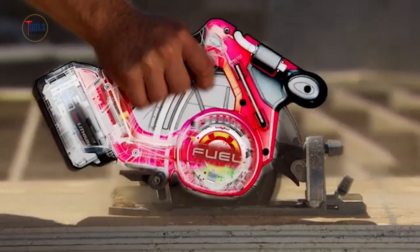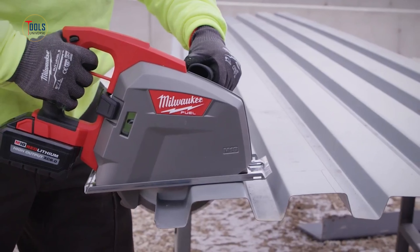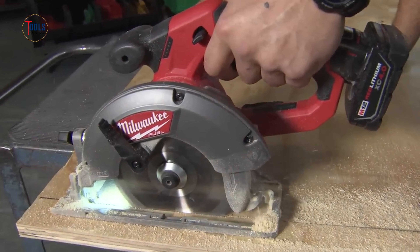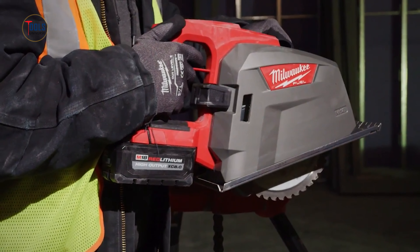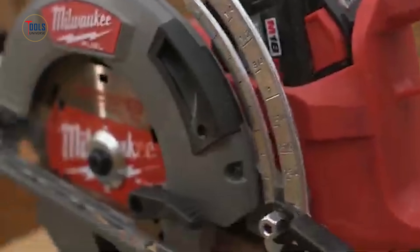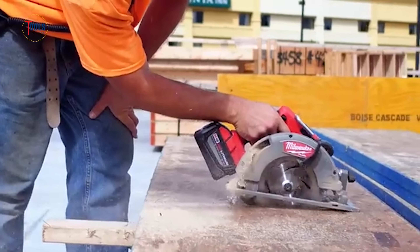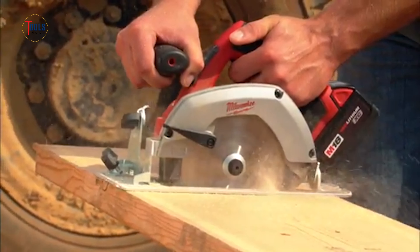Welcome to our comprehensive guide on the best Milwaukee circular saws you can buy. Whether you're a professional carpenter, remodeler, contractor, or DIY enthusiast, Milwaukee offers a range of powerful, reliable, and innovative saws to meet your cutting needs. Let's dive into the top models and see what sets them apart in performance and durability.